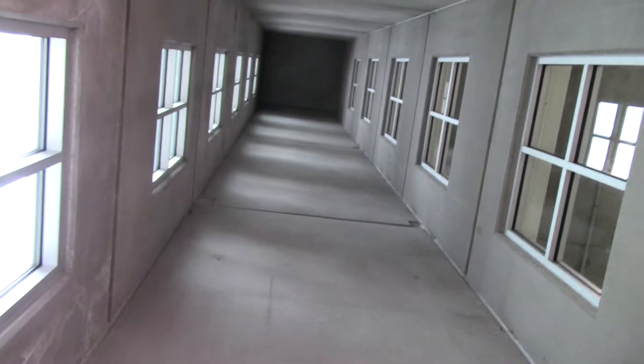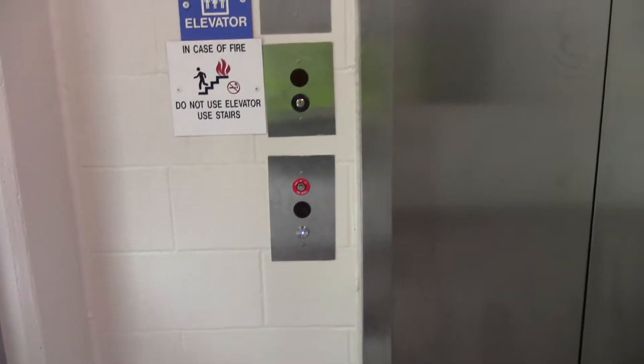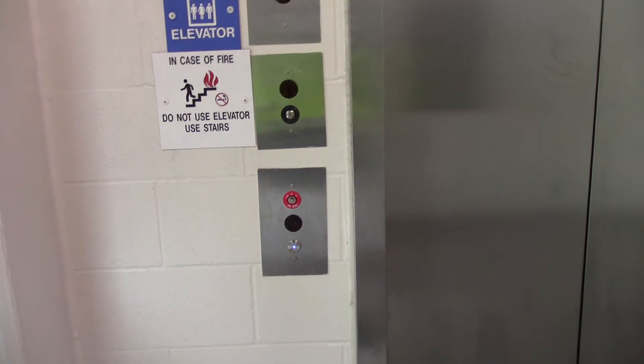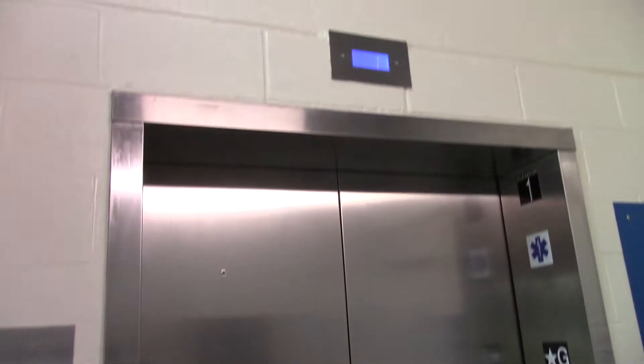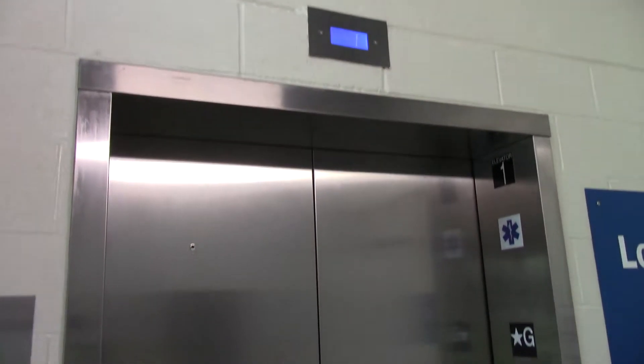We're here at a parking garage in downtown Binghamton. Got an Otis Gen 2 to ride. Holy cow.